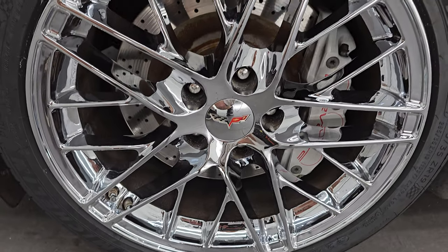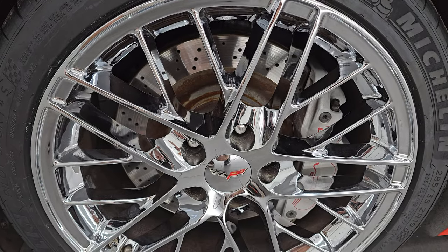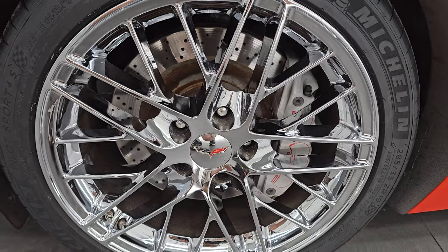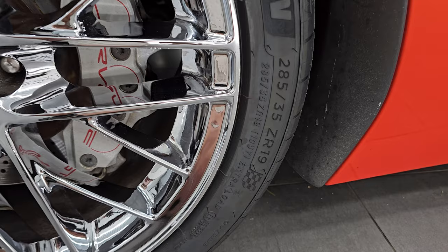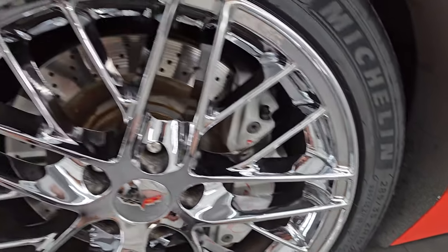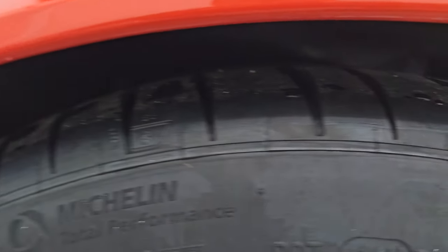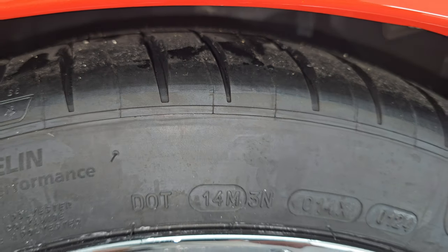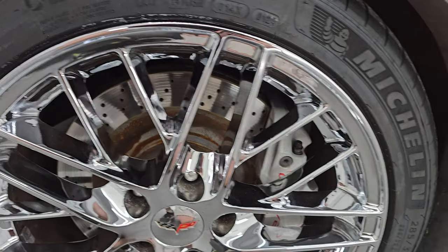This one has the 19-inch chromed alloy wheels in the front, and they look so good. These are my favorite wheels on Corvettes for this body style. I love these wheels especially with the Inferno orange. It has Michelin tires — these are 285/35ZR19 Pilot Sport 4Ss, and they are brand new. We put those on during our safety inspection. Michelin Pilot Sport 4Ss are just about the best tires you can buy for a sports car.